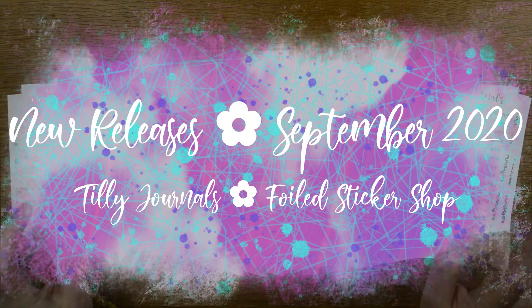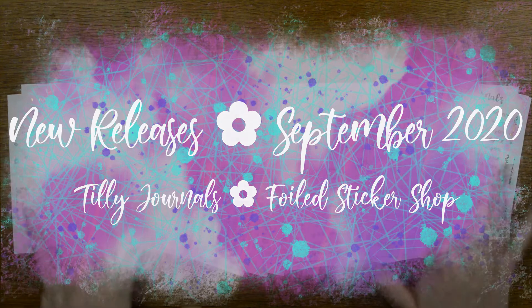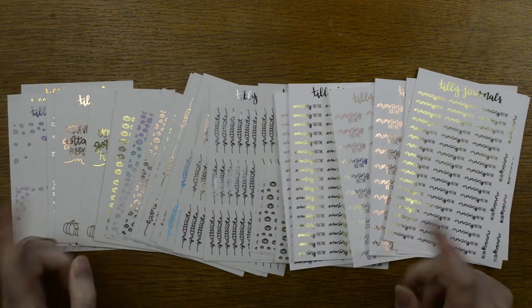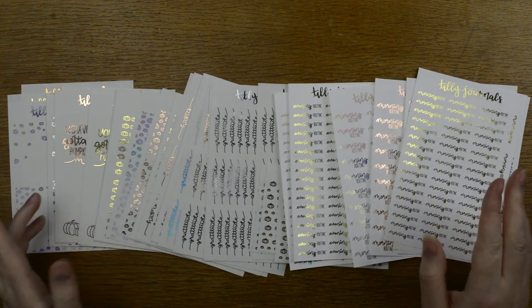Hello everyone, it's Tilly from Tilly Journals and welcome back to my channel. I'm here to show you my new releases that come out on Friday the 18th, so let's get straight on with it.